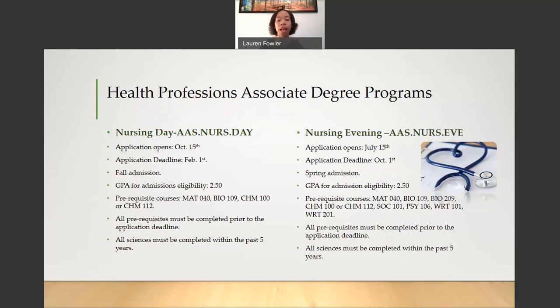Bio 209 is Anatomy and Physiology 2. You have a choice between Chemistry 100 or Chemistry 112. Chemistry 100 is Intro to Chemistry and Chemistry 112 is College Chemistry. Psych 101 is Introduction to Psychology. Psych 106 is Developmental Psychology or Lifespan. Writing 101 is English Composition 1 and Writing 201 is English Composition 2. All prerequisite courses must be completed before the application deadline of October 1st.